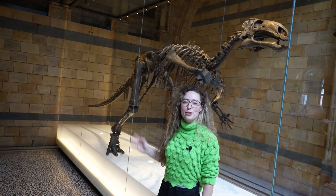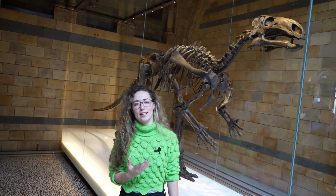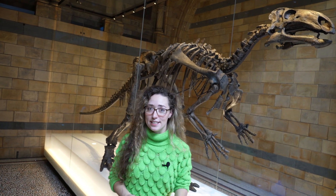The Mantellisaurus lived during the early Cretaceous period. This dinosaur was herbivorous, which basically means it lived off a diet of plants and ferns — it didn't actually eat meat.